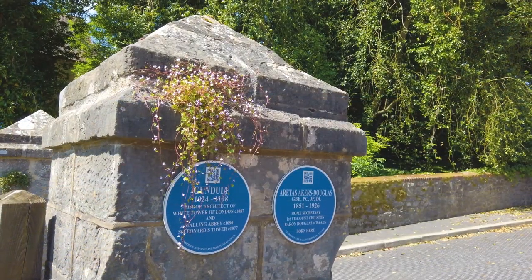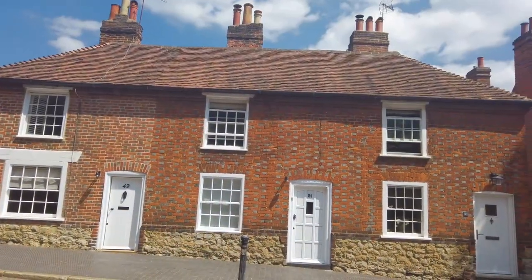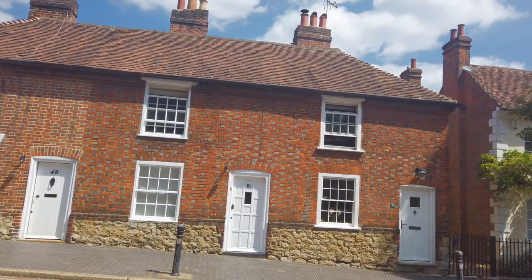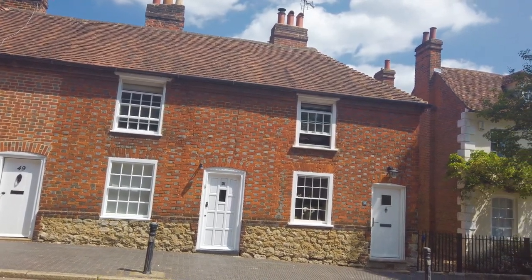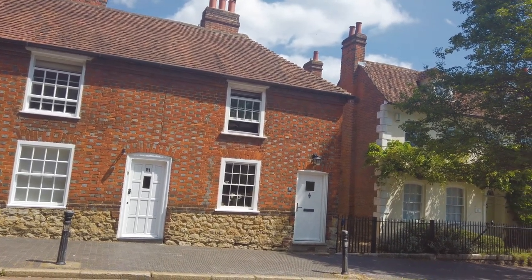By now you may have noticed a blue plaque or two — there is a blue plaque trail and I'll put that in the description below. You'll notice it's a slight walk uphill towards the High Street, but you are treated to some beautiful 18th century architecture.